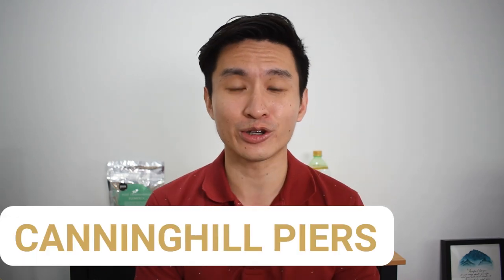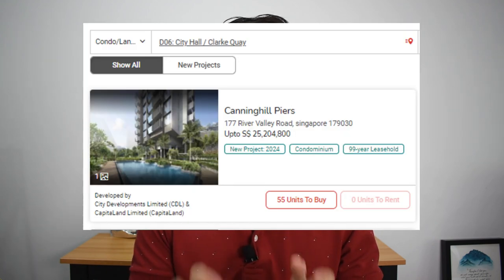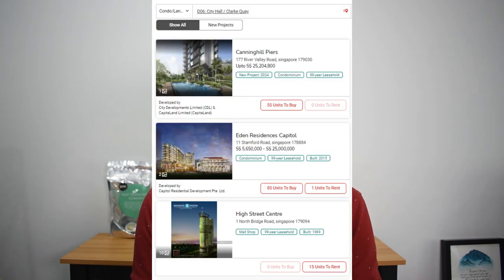The next project is one I'm personally most excited about — Canninghill Pierce. Canninghill Pierce is the only integrated project going to have two residential blocks, service apartments, a hotel, as well as a commercial podium right along the Singapore River. If you take a look around the location, most of the condominiums are not in the direct vicinity — they are more towards the left side, the western area of River Valley Road. That's because Canninghill Pierce is considered to be in District 6, the Clarke Quay and City Hall area, where there have only been three private condos, with the last one not seen in 10 years.